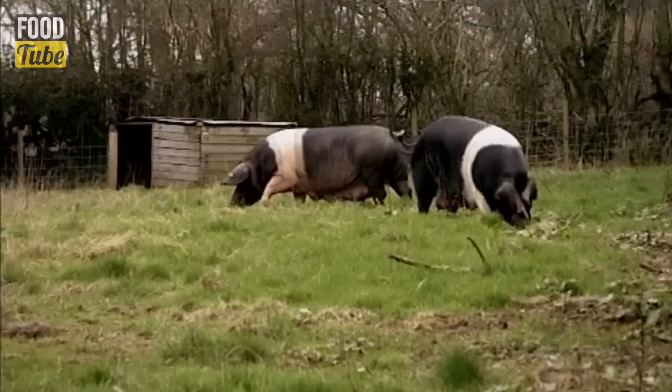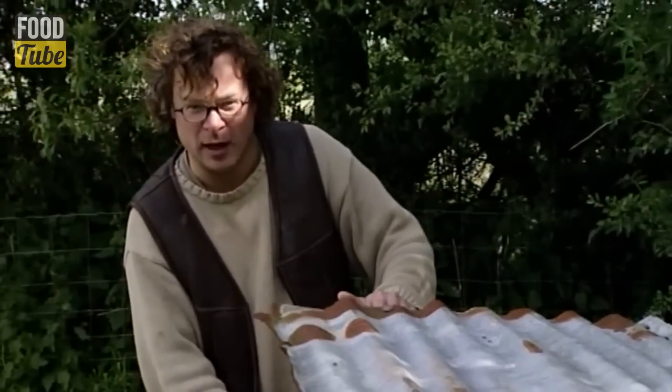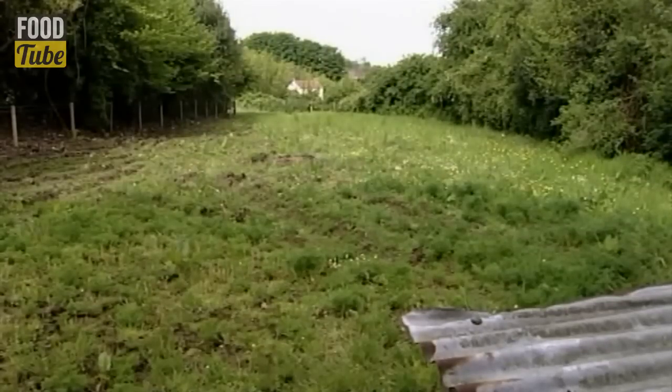This is where my pigs lived last year and the year before. I'm giving it a rest for a couple of years — in fact, I'm giving the whole of this pig run a rest. The wisdom is, and I remember Peggy telling me this when I first took on a couple of pigs, you should never keep pigs on the same bit of ground for more than two years in a row. The ground can become what's called pig sick, which means the animals are more susceptible to picking up bugs and diseases. So I'm going to let this lot lie fallow for a couple of years, and then I'll be welcoming my pigs back into their old home.